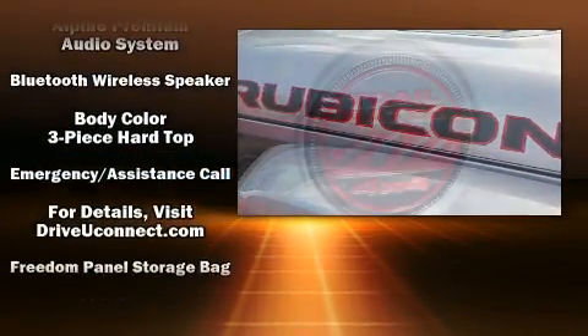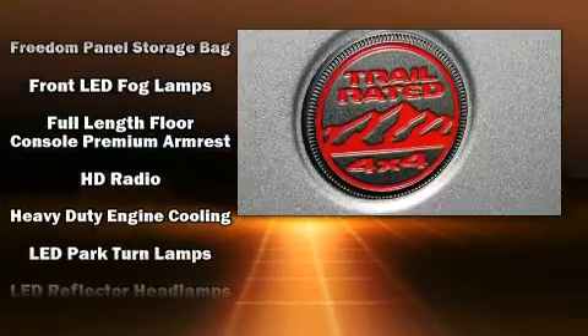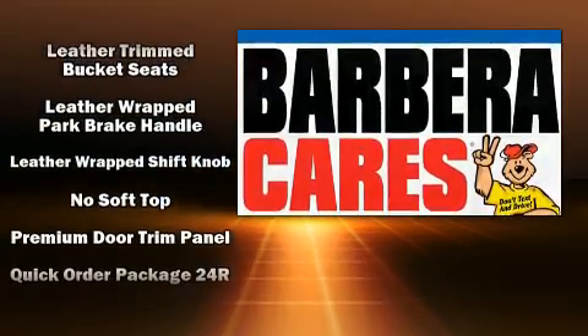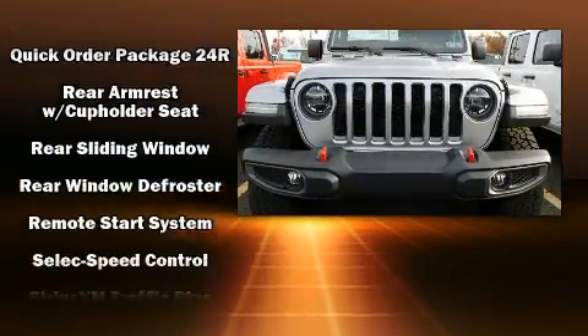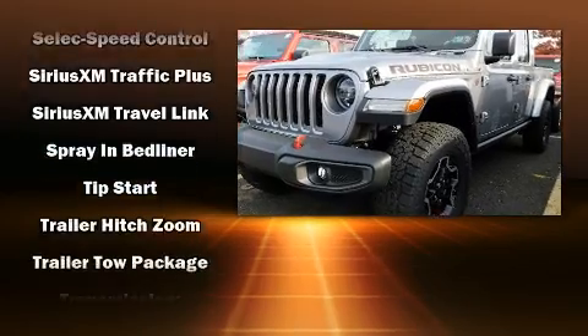Jeep ensures the safety and security of its passengers with equipment such as dual front impact airbags, integrated rollover protection, traction control, brake assist, a panic alarm, and an emergency communication system.